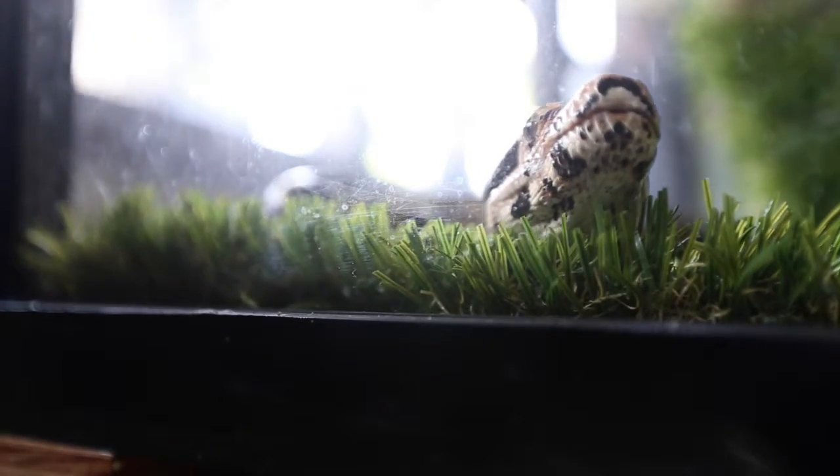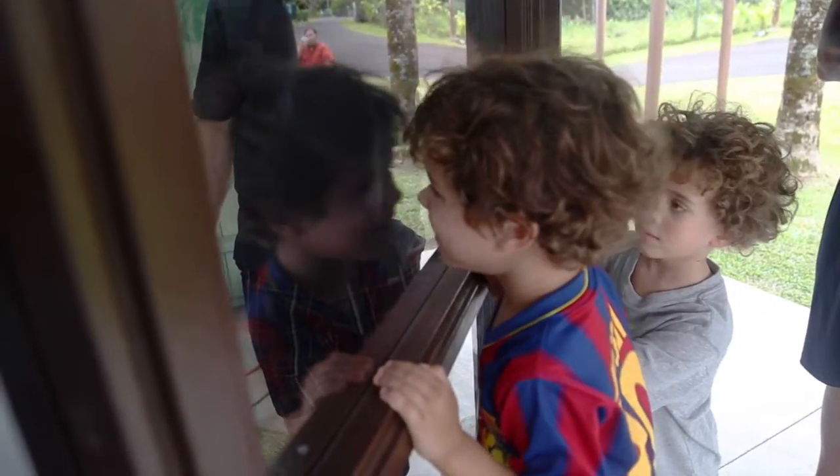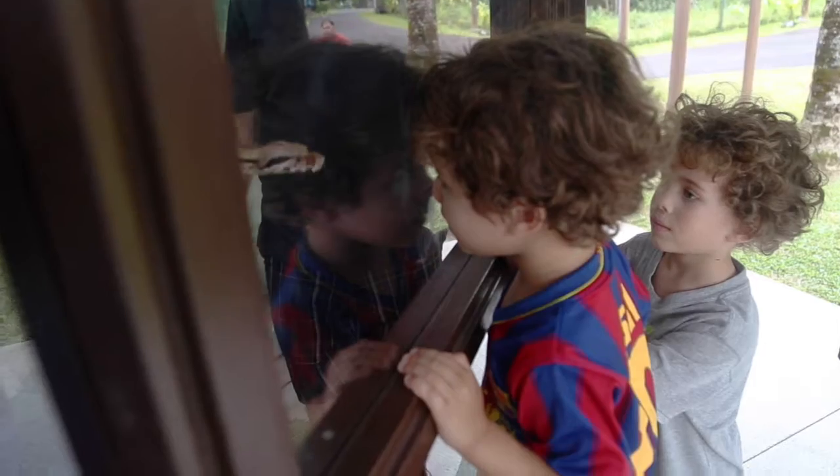Welcome to Poneva Rainforest Zoo and Gardens. We have a new boa constrictor on exhibit as of today, and we're very happy to be able to have something like this so the children of the island can see it.